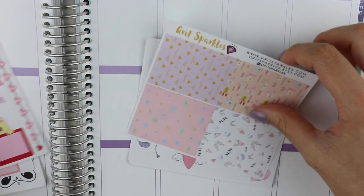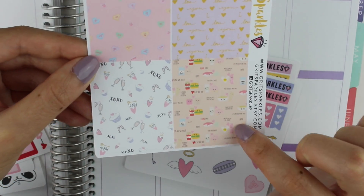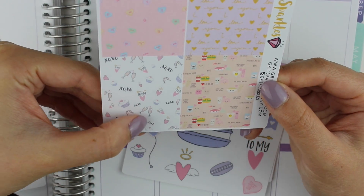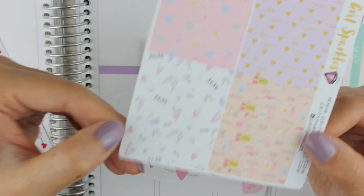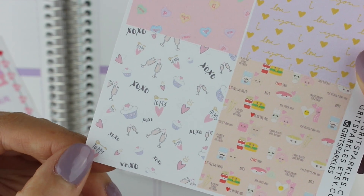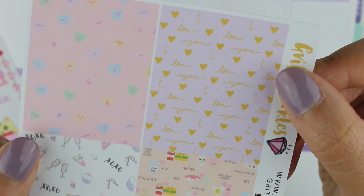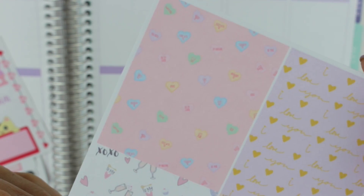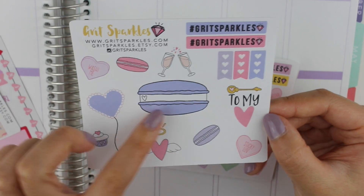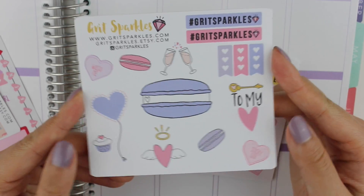Then there are 'planner girl' and 'planner love' hashtags. These are more full boxes, so these have all the little food pairings, and then this one has some champagne, cupcakes, 'key to my heart,' and XOXO — that's so cute. Let me show them close up so you guys can see that better. Those are so pretty. Then there's like 'I love you,' which is lavender and gold, and then some heart sweetheart candies. Another decorative sheet with some macarons and champagne and the 'key to my heart' sticker and some heart checklists — this is so pretty.